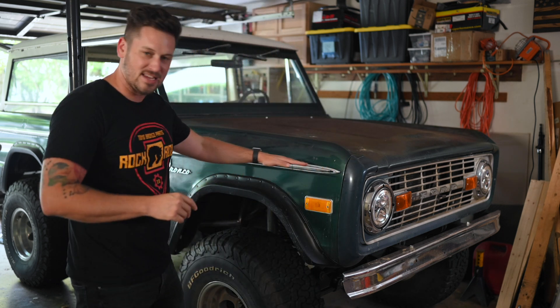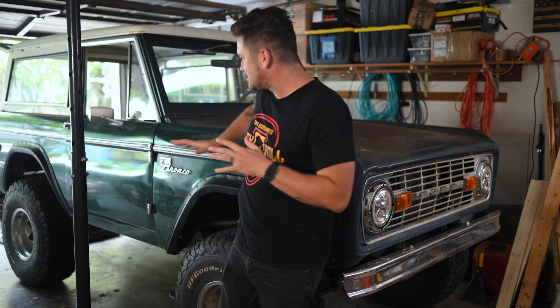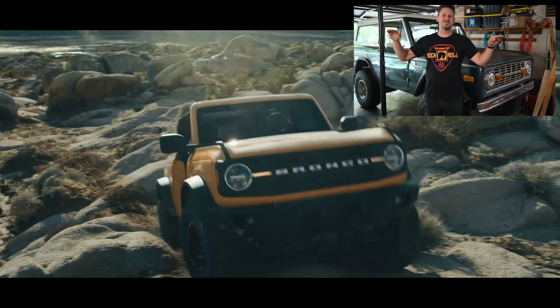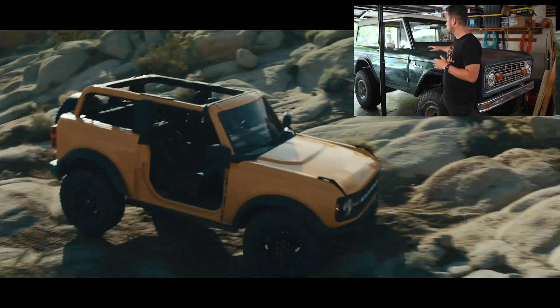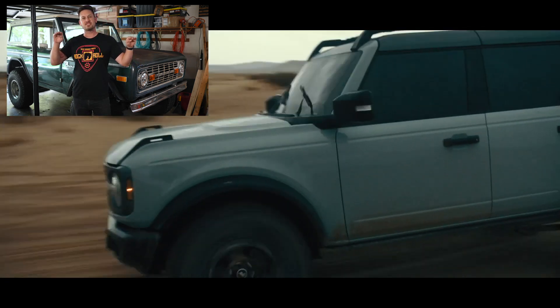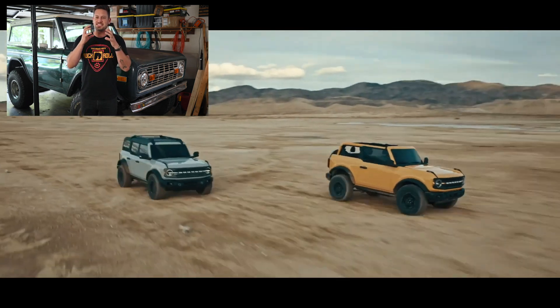The first thing is the body line. On my Bronco I've got the sport trim, so you can really see the body line. On the new Bronco there is that same body line going across the body, and they also kept the shoulder — this rounded part that goes the full length of the body. The grille is iconic too, but those two elements — the body line and the shoulder — really give the new Bronco that classic look.